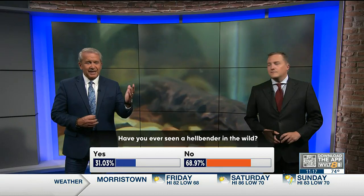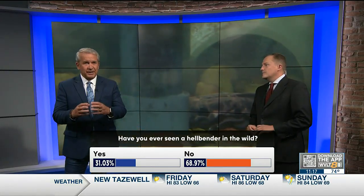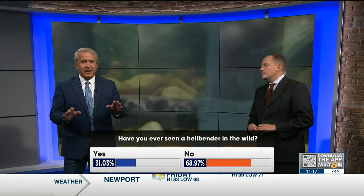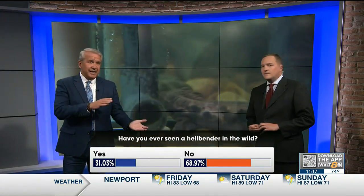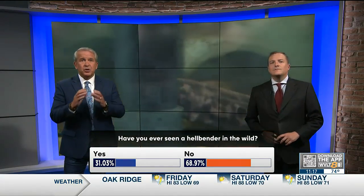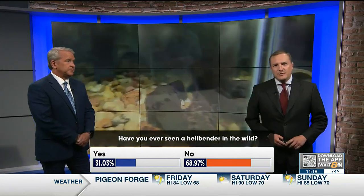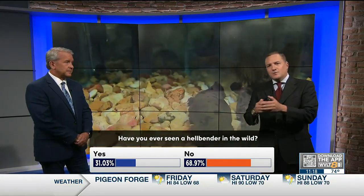I voted — I said no. As soon as I moved to East Tennessee, I saw that they lived here and I've been fascinated by hellbenders. They're listed as endangered by the state, but the U.S. Congress could work on some things to protect them. A bipartisan bill called the Recovering America's Wildlife Act would specifically direct money to aid the hellbender and other local East Tennessee animals.